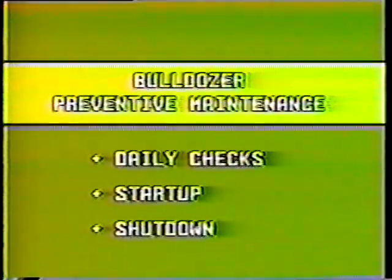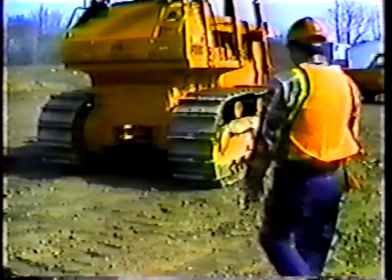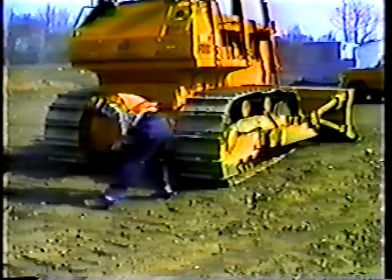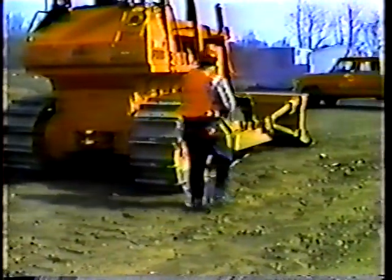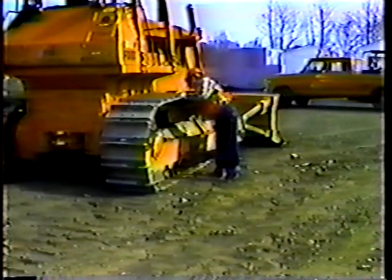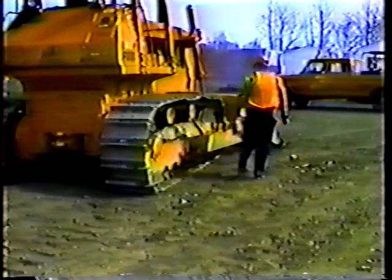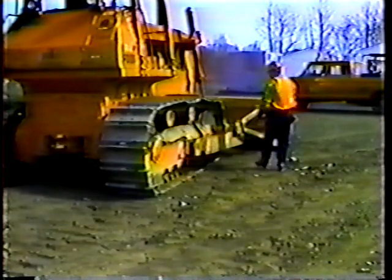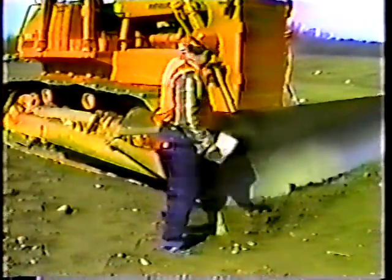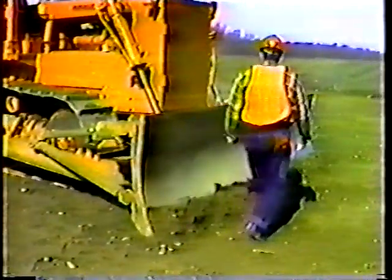Daily checks. The first thing you should do is take a general look at the machine. Look for any signs of leaks. If you find any, investigate — a leak is a sure sign that something's wrong. Look over the track pins for signs of unusual wear, and make sure the track frame is clean. Feel around the hydraulic lines. A leak here could cause serious trouble, so look over all the connections and the lines.